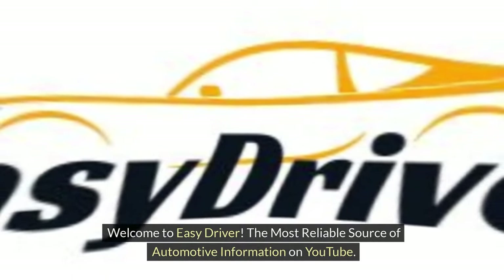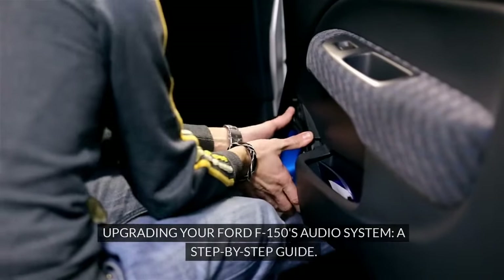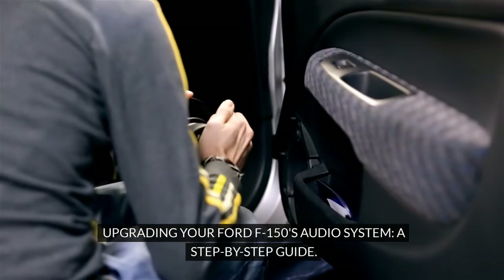Welcome to Easy Driver, the most reliable source of automotive information on YouTube. Upgrading your Ford F-150's audio system: a step-by-step guide.